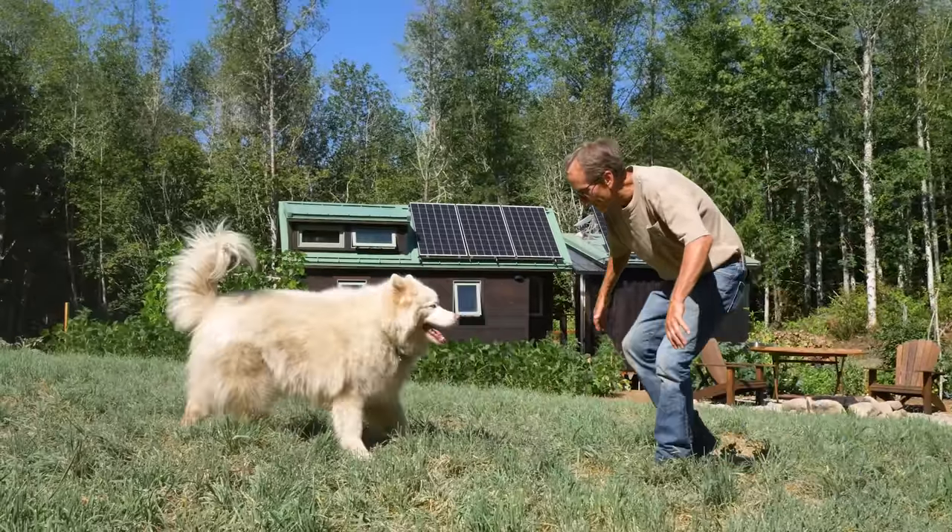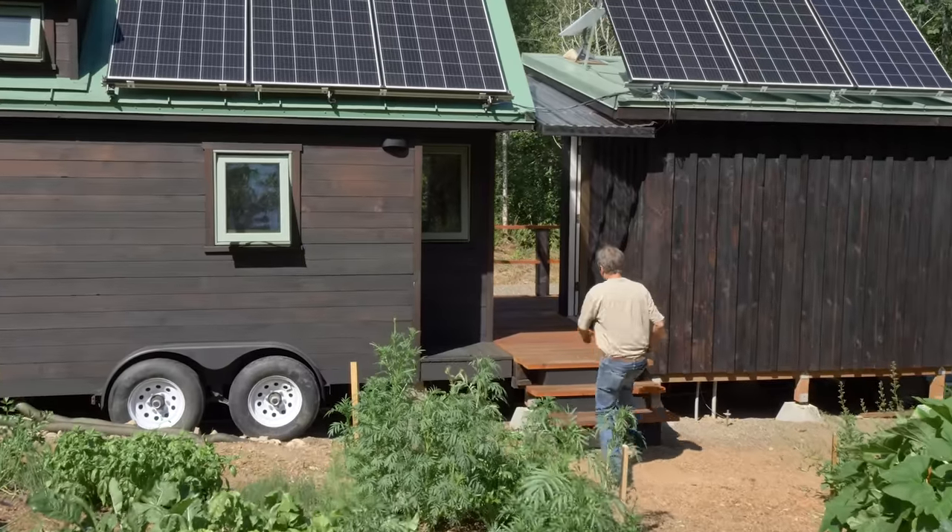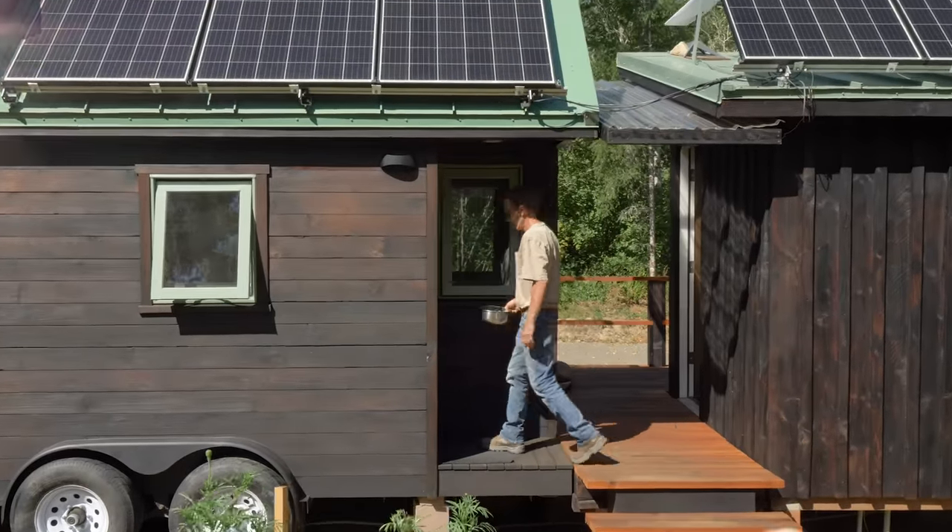The big picture here on this property is I am going to build a 24 by 40 foot shop, two story, and then eventually an 800 square foot home.